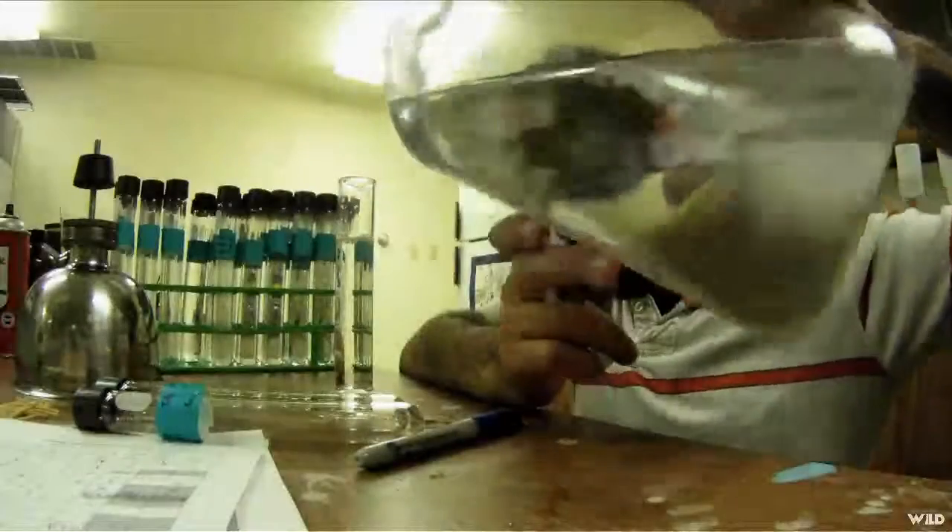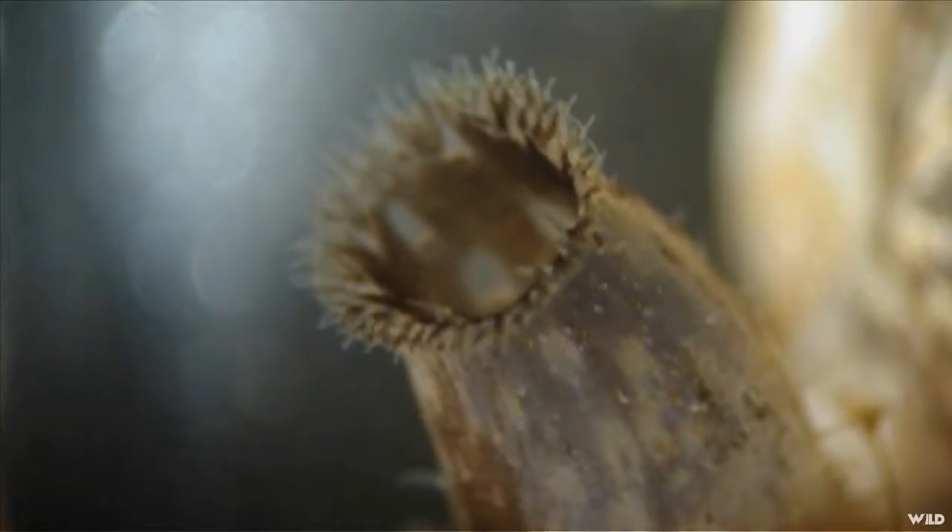The water all looks pretty clear, as you can see. It's pretty good-looking water. Because the mussels filter out the microorganisms, the water becomes crystal clear.